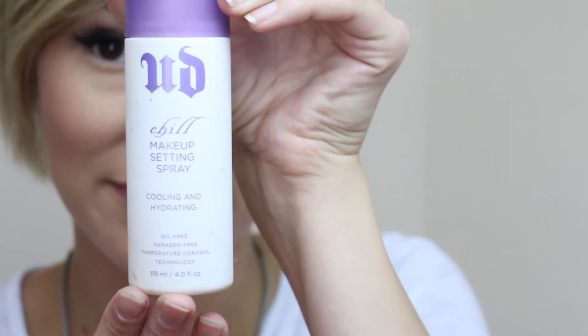Then finally the Urban Decay Chill Makeup Setting Spray. This is what brings it all together and makes it last. And that's it — thanks for watching!